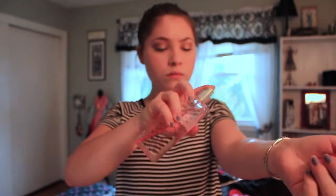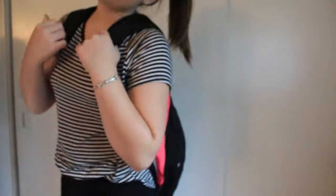Then I do a few more things to finish getting ready. I put on a bracelet, sprayed on perfume, put on deodorant, and put on some chapstick. If you guys didn't know, I do wear glasses, so I just put those on and then I headed out the door.